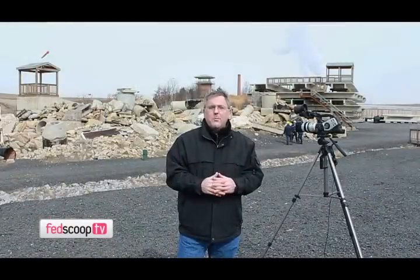So that was the Finder — pretty amazing technology, certainly going to help save lives in the future. For Fedscoop TV, I'm Dan Verton. Thanks for watching.